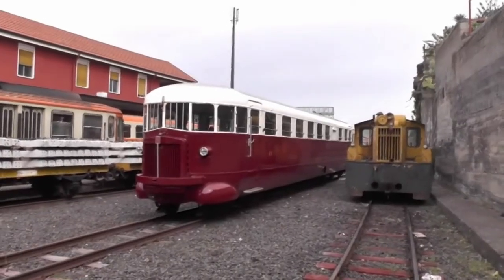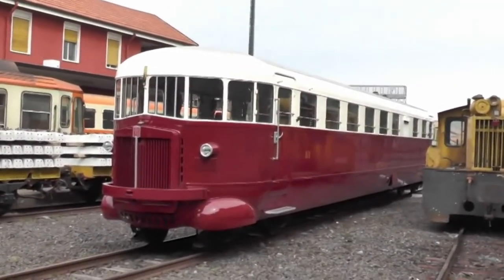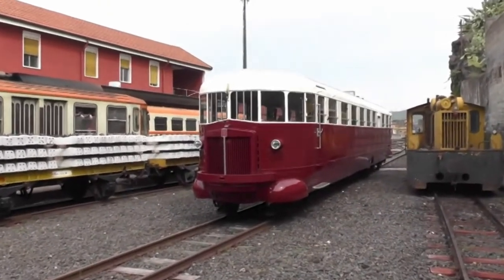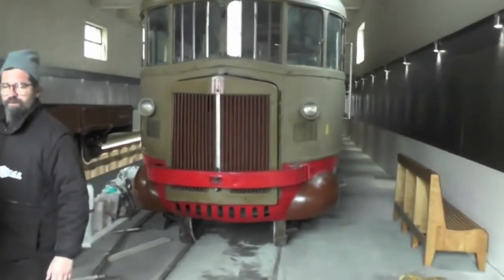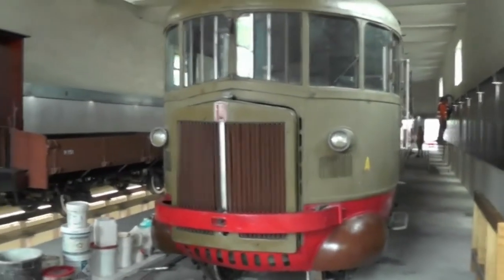Meanwhile we crossed the tracks to where the highlight of our trip was waiting — a 1938 Fiat AL-56 unit number six, the last of the batch of six that worked on the Circumetnea up to about 1973 when sufficient new or refurbished units took their place. There is one other AL-56, number one, in the museum at Bronte, a non-working exhibit.